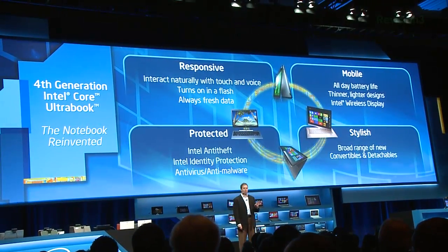Last year at CES 2012, Intel talked about using your voice and your hands to control your computer. And they are hammering down on that in force. Ultrabooks later this year — if it's going to be an Ultrabook, touchscreens will be mandatory.